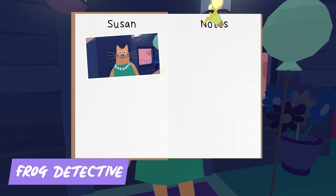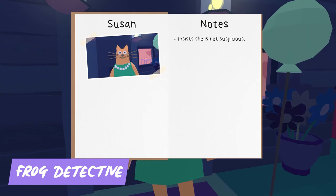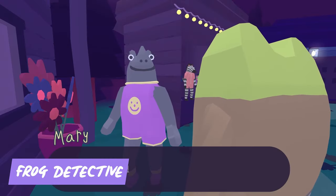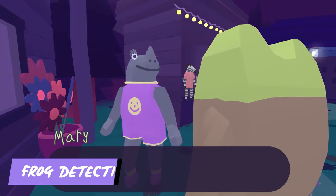Hop into the role of a detective with a unique perspective — literally. Frog Detective is a hilarious and heartwarming adventure that will keep you guessing until the very end. You'll solve a series of quirky mysteries in a whimsical world, all while enjoying the game's charming wit and unforgettable characters.